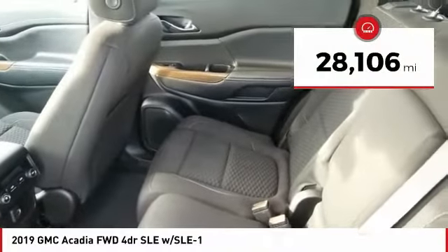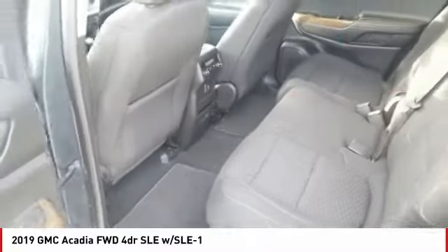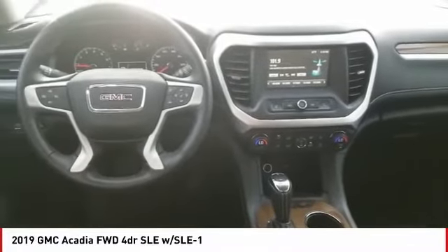This vehicle has less than 30,000 miles, offering reliability and good looks at a great price. Come in and take a test drive today.